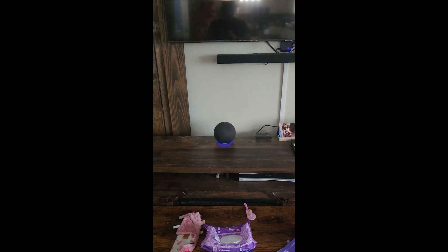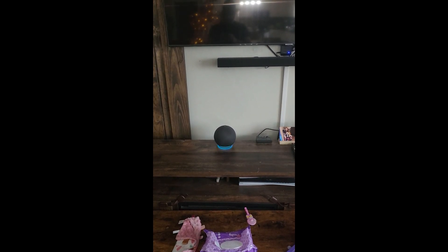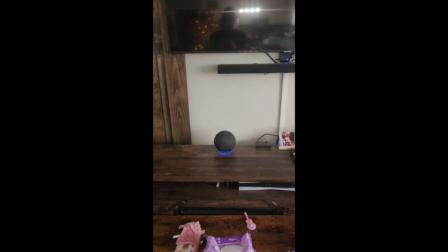Well, after a two-year long journey of frustration... Computer, turn on living room TV. That command doesn't work on device living room TV. Computer, turn on living room fire stick. Failure.